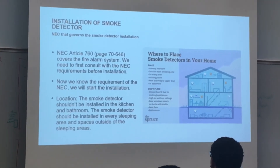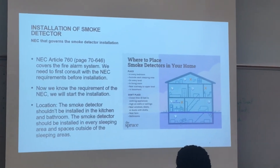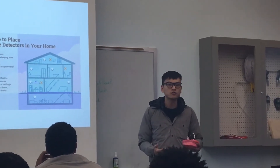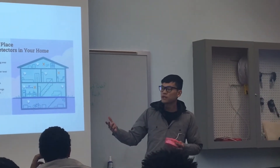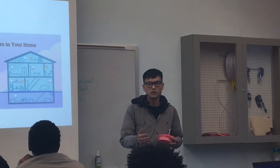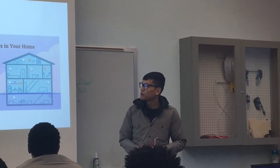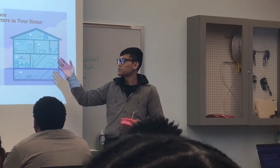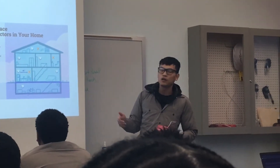Now we come to the installation of the smoke detector. Before we install, we need to know the code requirements — what location to install them and what the code requires in terms of wiring method for the specific environment, whether residential, commercial, or industrial. The NEC article that governs smoke detector installation is NEC Article 760, found on page 7646 in the NEC book, and it covers the fire alarm system. We need to consult that to understand all requirements before proceeding.